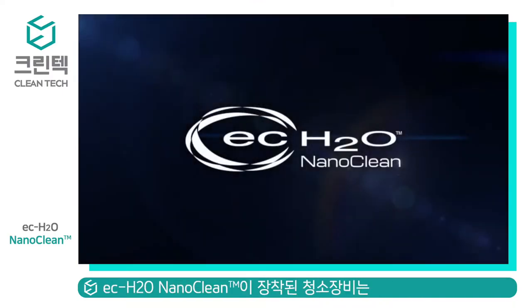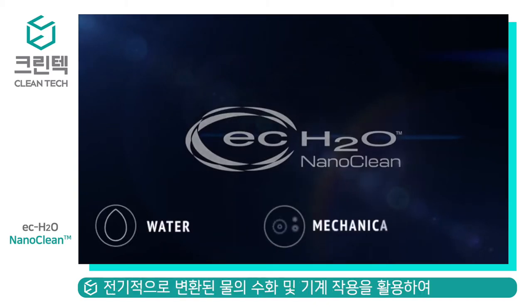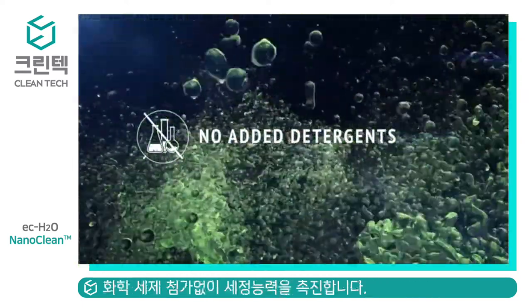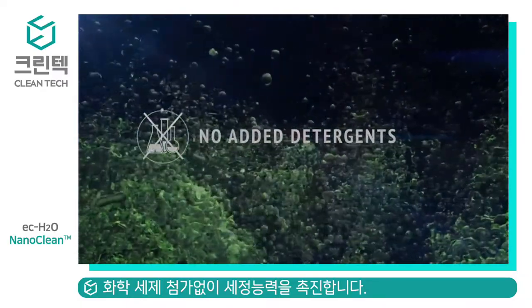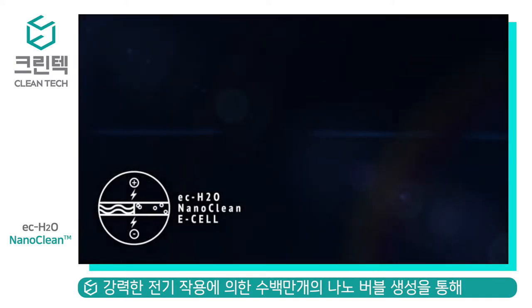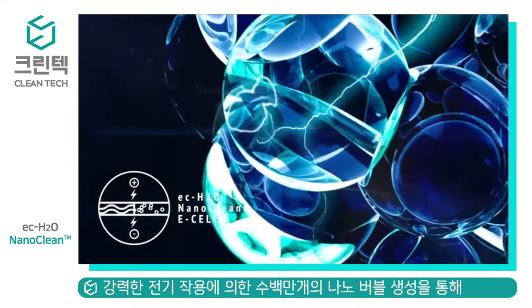Scrubbers equipped with EC Water NanoClean technology still leverage the power of hydration and mechanical action, but instead of an added detergent, rely on electrically converted water to promote the cleaning power of the solution. This cleaning solution is created by applying a strong electric charge to the water as it passes through toward the scrub head.